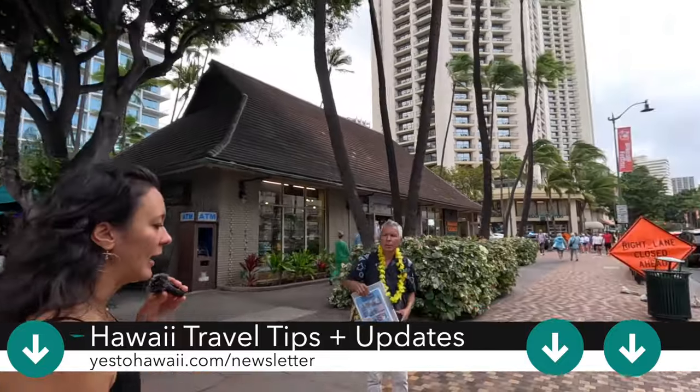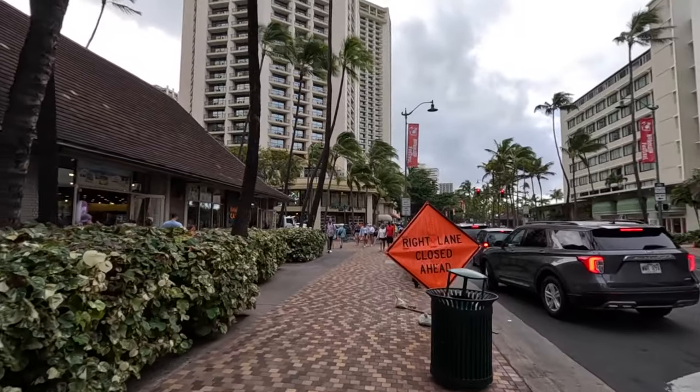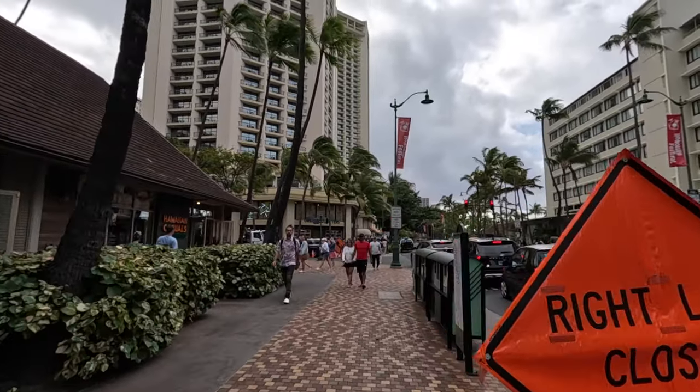If you're looking for an oceanfront property, the Sheraton Waikiki is the larger Sheraton property that is oceanfront and has the infinity pool.